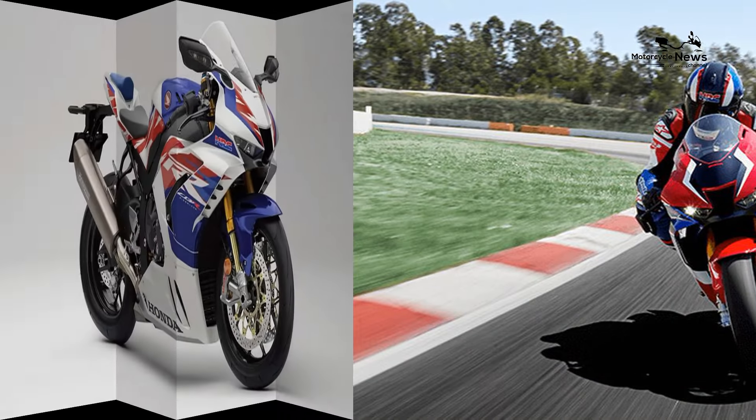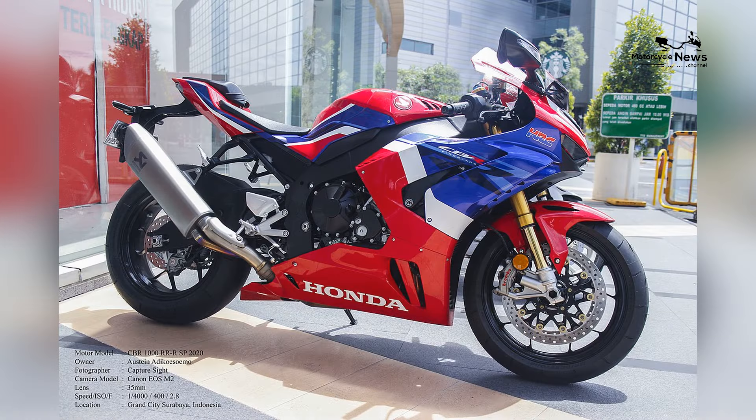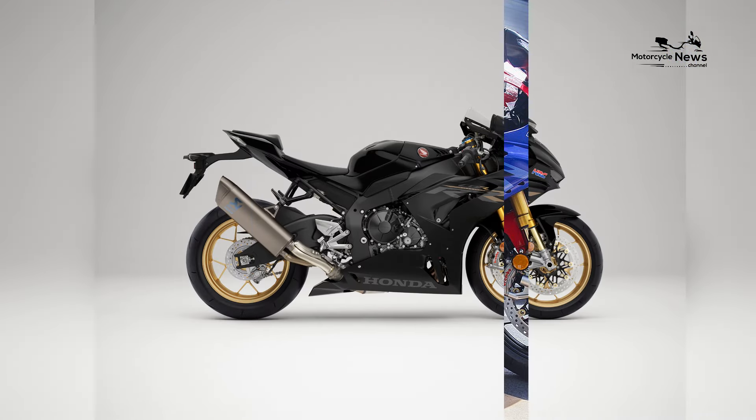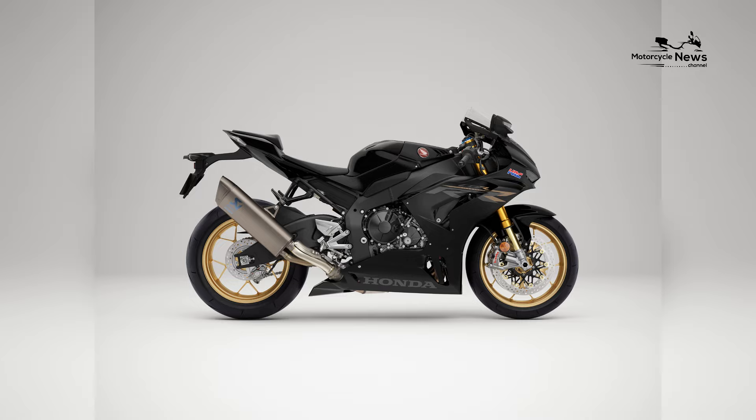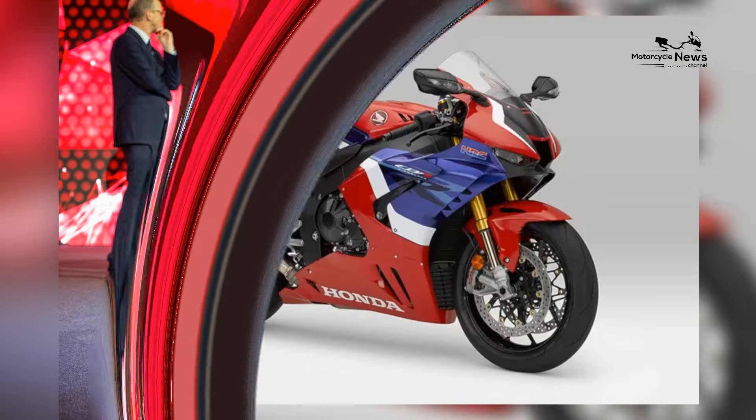While the CBR1000RR RSP embraces its track-focused design, it also incorporates modern technology. The bike features a full-color TFT display, Honda's smart key system, and smartphone connectivity, adding a touch of contemporary functionality to its performance-oriented nature.